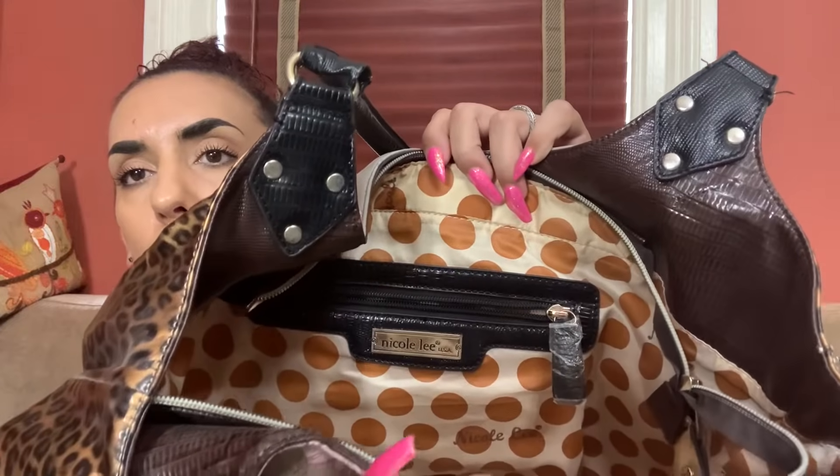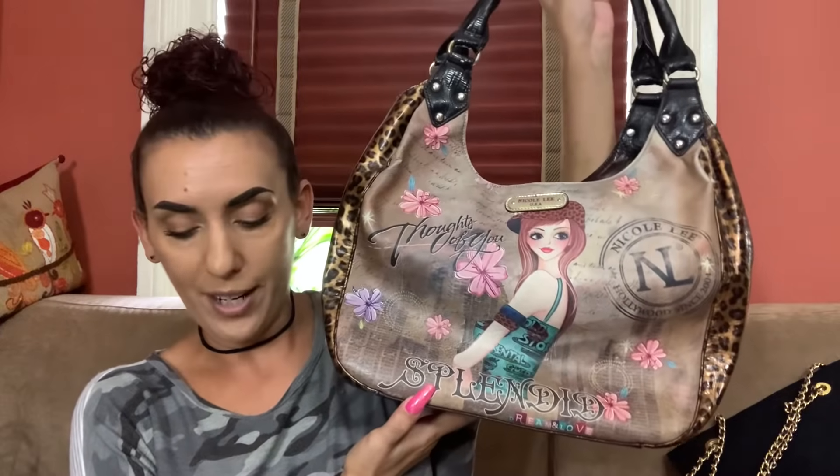Now we have a Nicole Lee. It says 'Splendid Thoughts of You' with a cute little lady on the front and cheetah sides — all faux but in excellent condition. There's a little dirty spot on the bottom that won't come off. The inside has a big zippered section with the zipper pull cover still on it, a zippered pocket, and slip pockets. It's a little dirty and has a loose thread but overall great. These go for $75 online — I'm bringing this to you for $40.